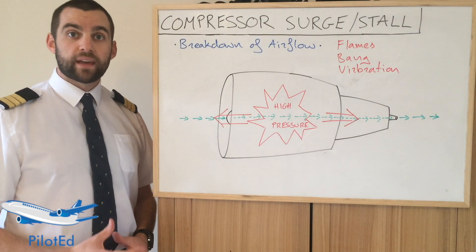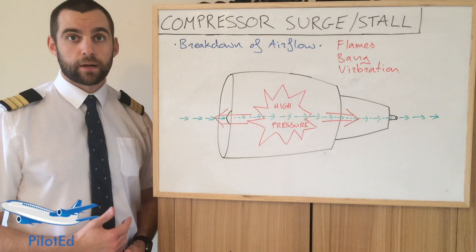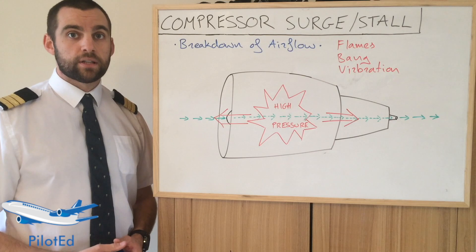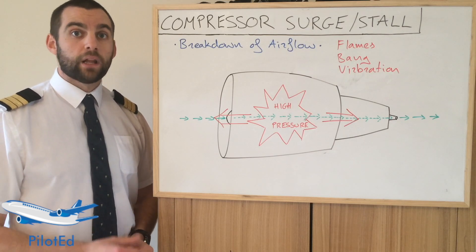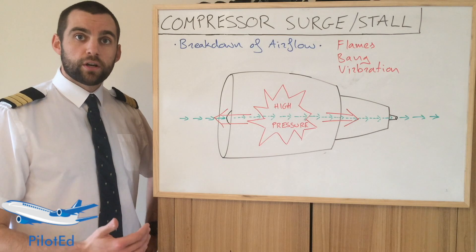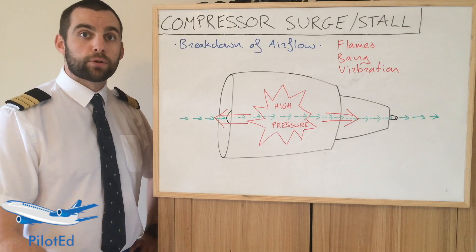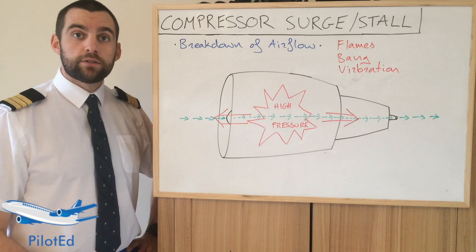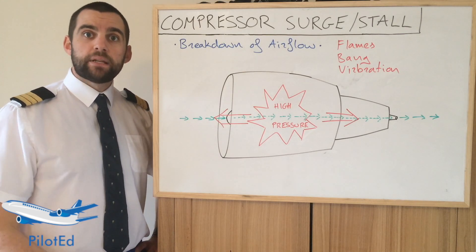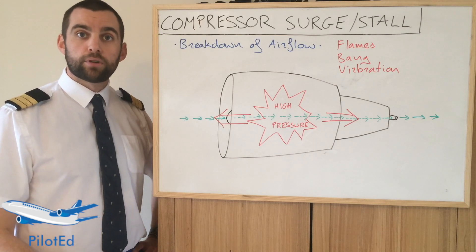The biggest problem with compressor stalls or surges is inappropriate crew action, in my opinion. There have been accidents or incidents where a crew have inappropriately shut down an engine when it wasn't necessary. The last action should be to shut down an engine — in most cases a stall or surge will correct itself. There have been instances where crews have aborted a takeoff after V1 due to an engine stall or surge; this of course should be taken up into the air. And there have been instances where crews have unnecessarily shut down an engine, causing themselves more problems.